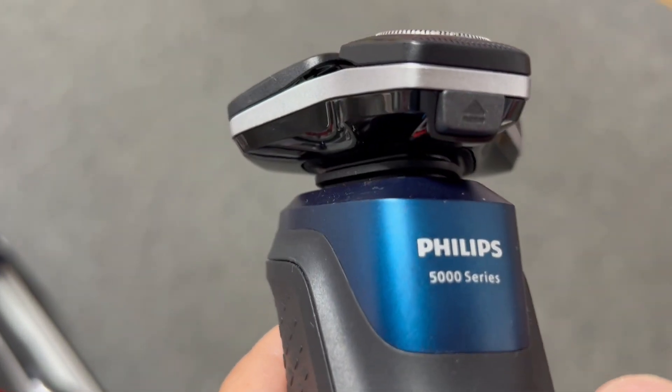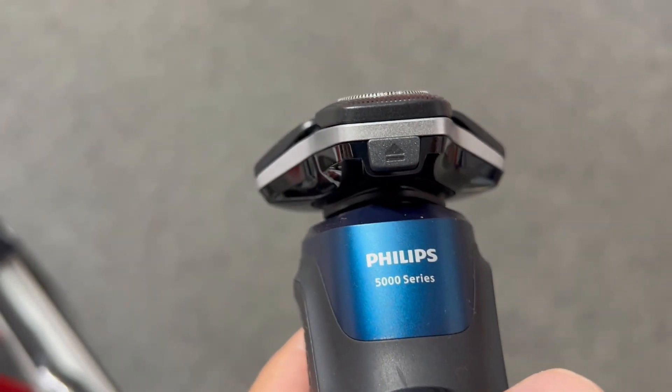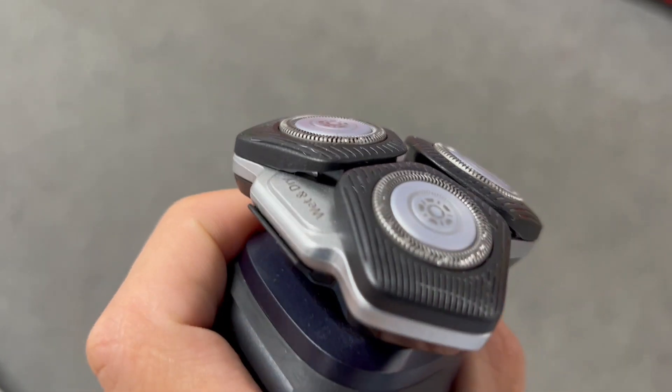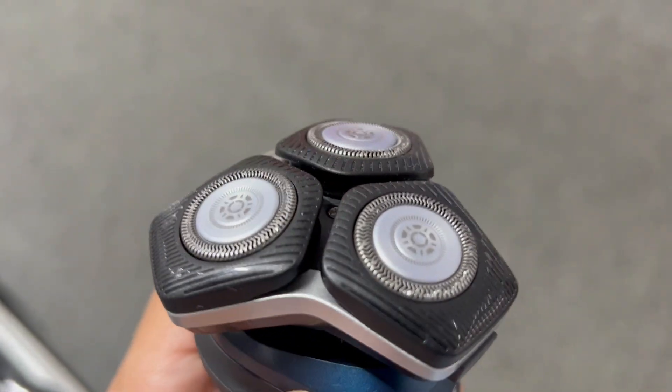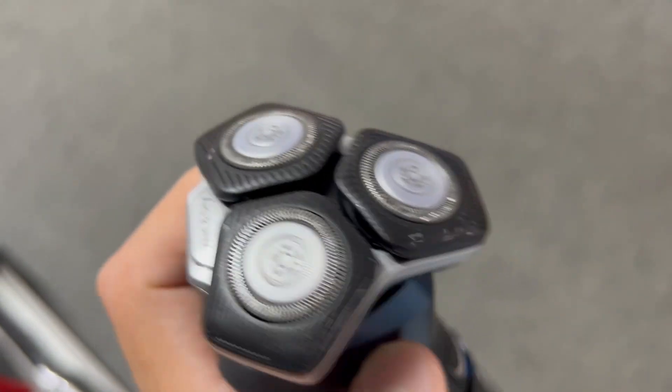Everyone's getting this Philips Norelco Shaver 5400, but is it really worth it? Here are three things you need to know about this precision grooming marvel. First off, precision. Are you tired of sluggish shavers that cause discomfort to your skin?